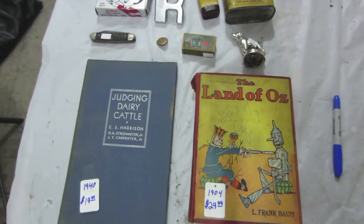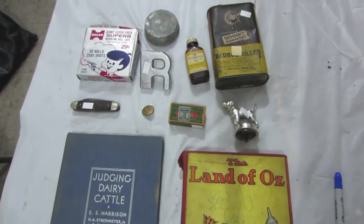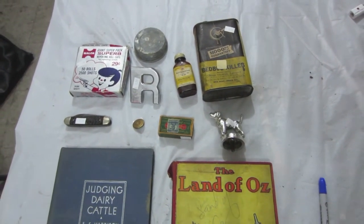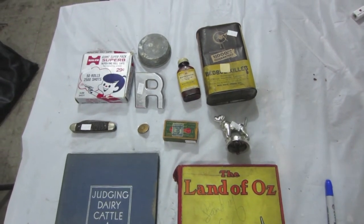Alright, that was a pretty good load of stuff. So out of that box, this is what I priced to go in our store right away — over 70 bucks worth of stuff for our store. That's pretty good out of one little box. Thanks.